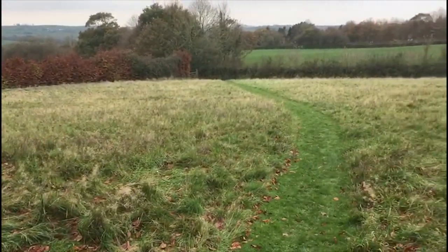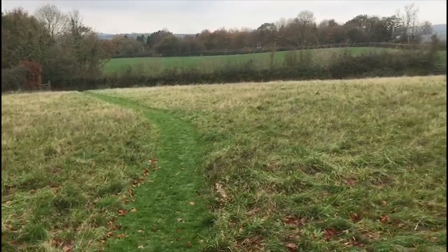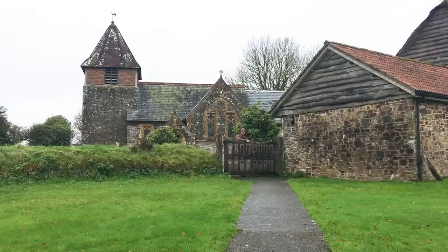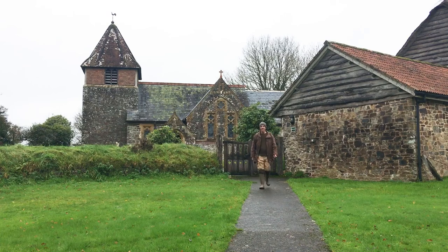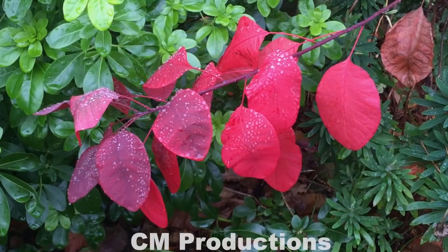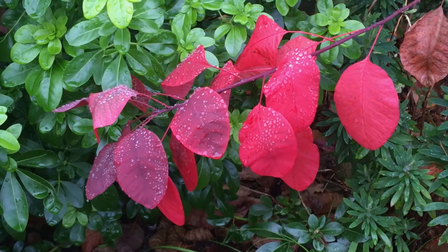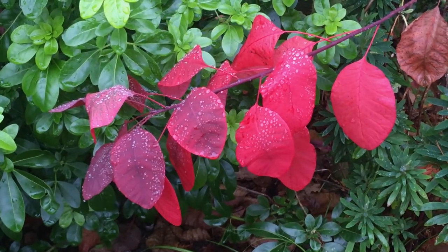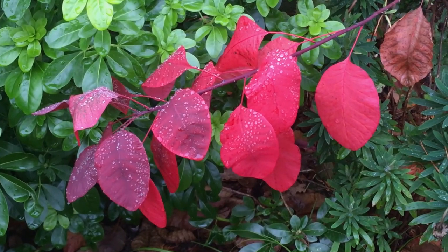They get strimmed maybe once a year. We'll leave the churchyard for now and come back in the spring, where hopefully we'll see an abundance of snowdrops and daffodils. I'll see you next time.